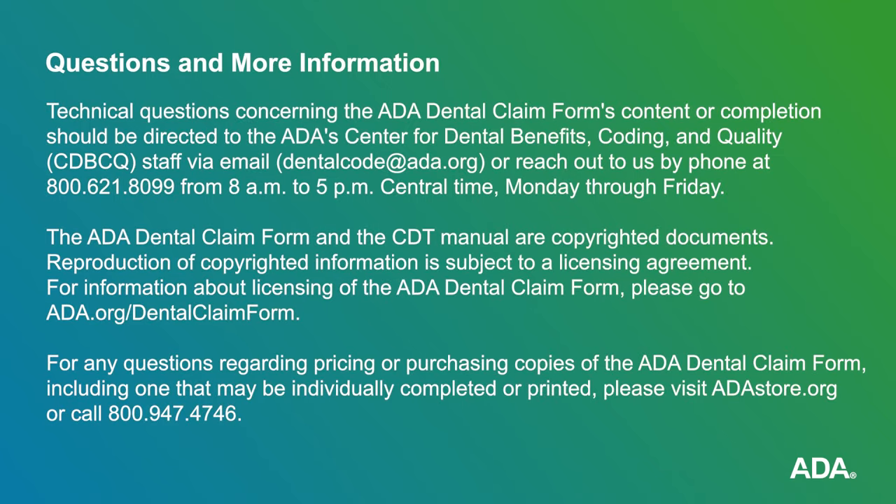Technical questions concerning the ADA dental claim form's content or completion should be directed to the ADA's Center for Dental Benefits Coding and Quality staff via email at dentalcode@ada.org. For any questions regarding pricing or purchasing copies of the ADA dental claim form, including one that may be individually completed or printed, please visit the ADA store or call 1-800-947-4746.